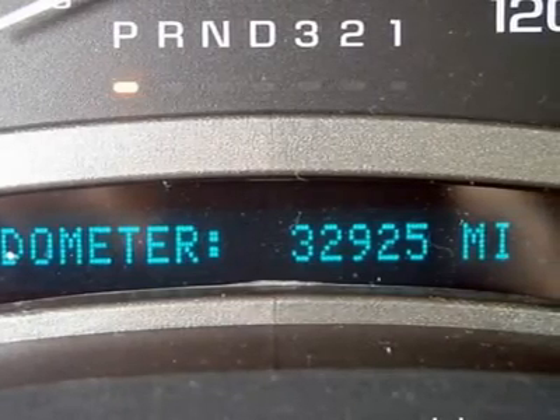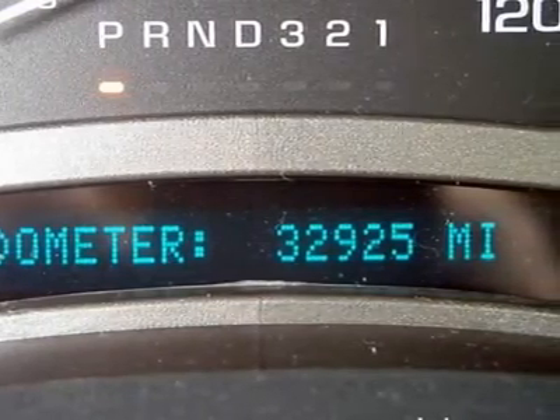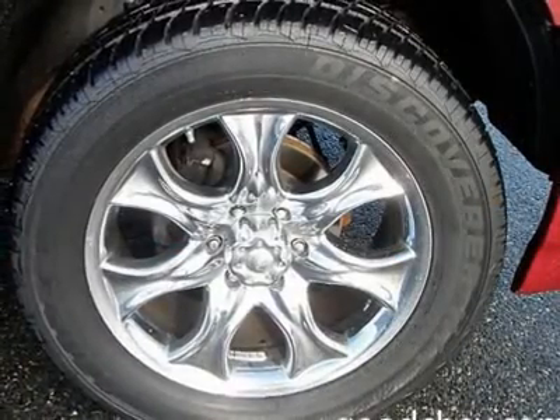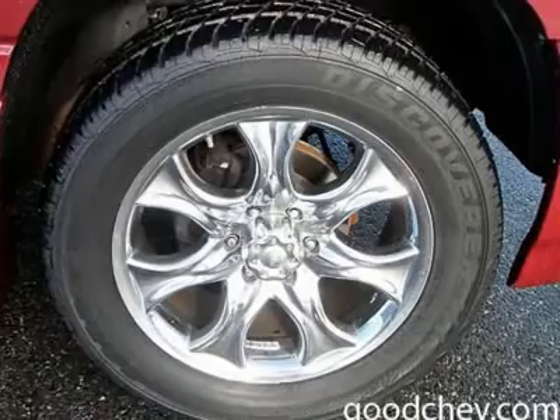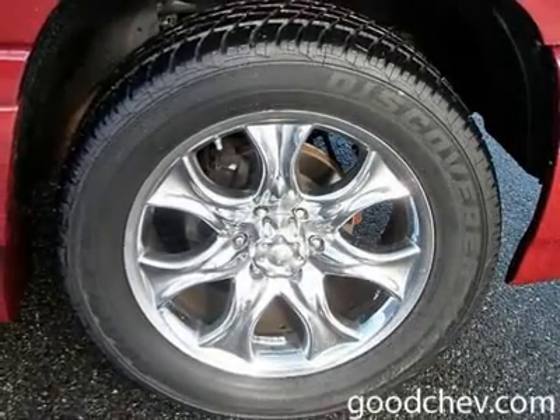Power windows, power door locks, adjustable pedals, universal garage door opener, cruise control, alarm, keyless entry, climate control, dual-zone, rear defrost.